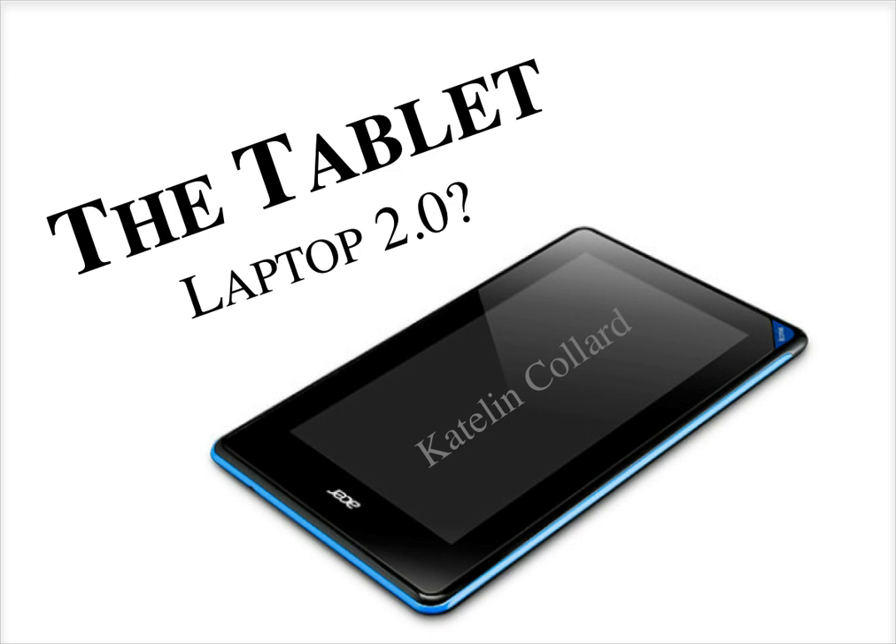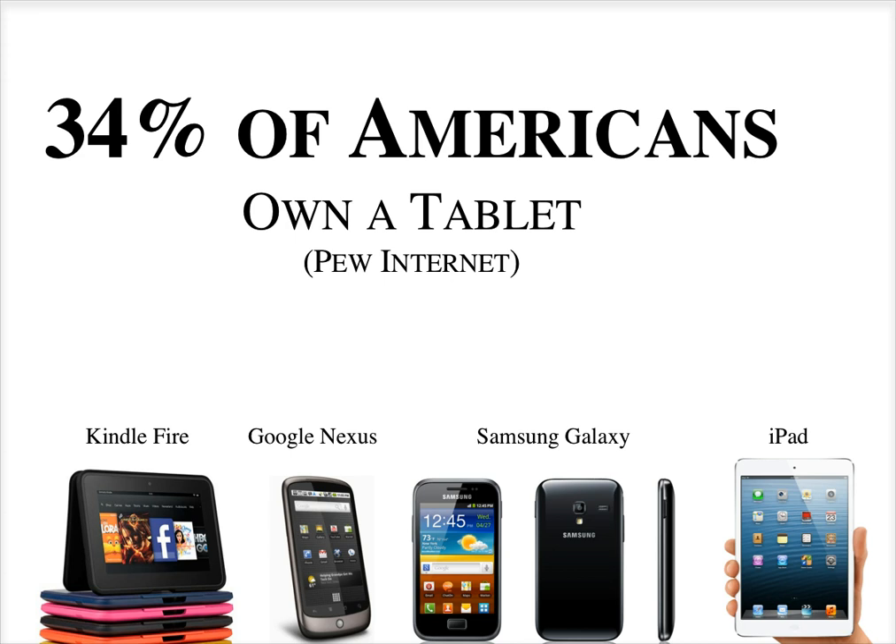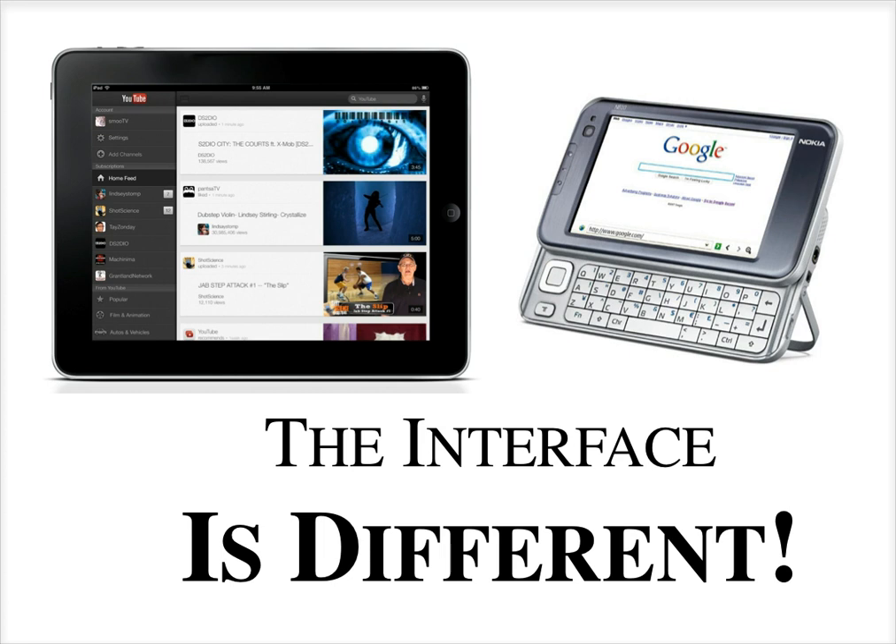Perhaps someday the tablet will replace the laptop as a portable device. In 2013, Pew Internet did a study and found that 34% of Americans own a tablet. For tablets, they counted Kindle Fire, iPad, and also larger touchscreen phones like Google Nexus and Samsung Galaxy — some of these large tablet-like phones emerging in the market. This is a staggering statistic.